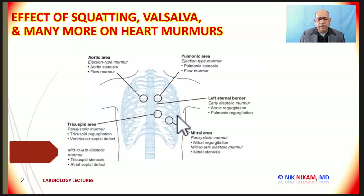Systolic murmurs can be best heard using the diaphragm, whereas low frequency diastolic murmurs are heard using the bell with light pressure on the chest wall. At the lower left sternal border we have the tricuspid area, and just above that is the area for listening to ventricular septal defect. The left second intercostal space is where we listen to pulmonic murmurs, and the right second intercostal space is where we listen to aortic murmurs.